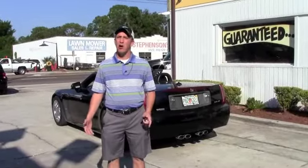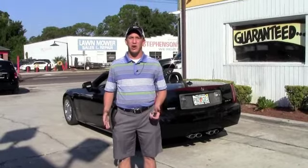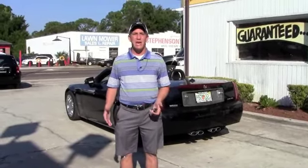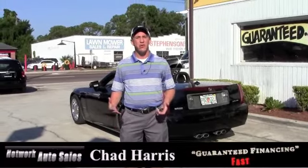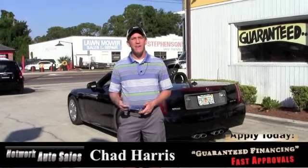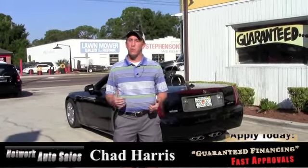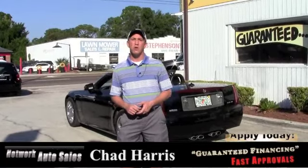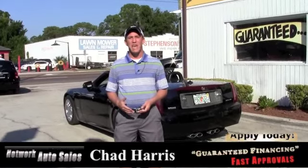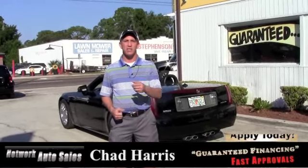If you're interested in this XLR, all you have to do is click the link above. It's a link to a credit application that's safe and secure, and I've got guaranteed approval. So go ahead and click the link. Once you're done filling out the information on the application, you can give me a call at 904-229-5556. I'll be able to take a look at your application and see what we can do to get you in this nice Cadillac. If you want to come by and see the vehicle in person, we're located at 4851 San Juan Avenue, right on the corner of Cassette and San Juan Avenue. Just make sure when you come by, ask for Chad, and I hope to see you soon.